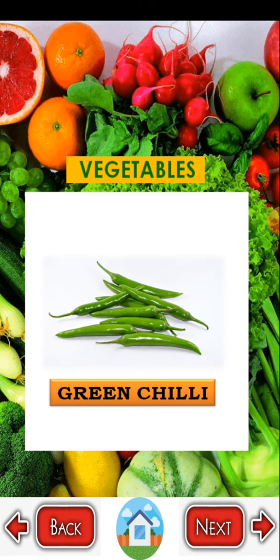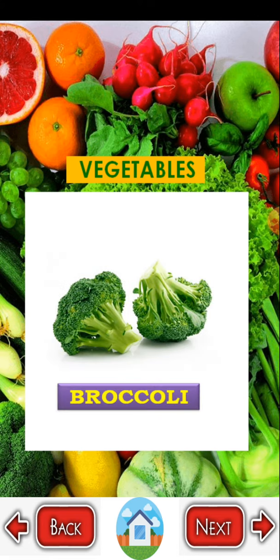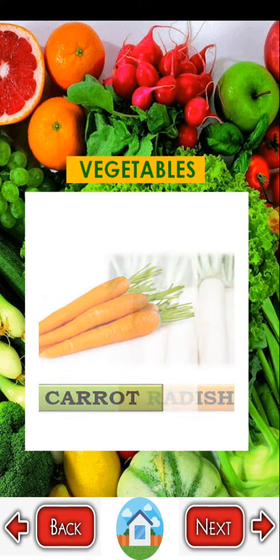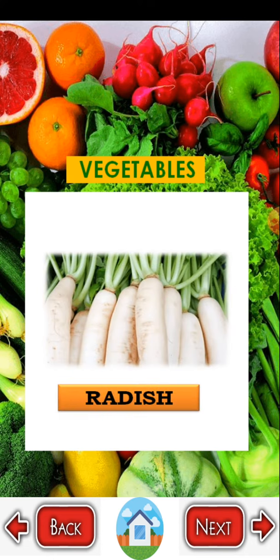Green chili — G R E E N C H I L L I. Broccoli — B R O C C O L I. Carrot — C A R R O T. Radish — R A D I S H.